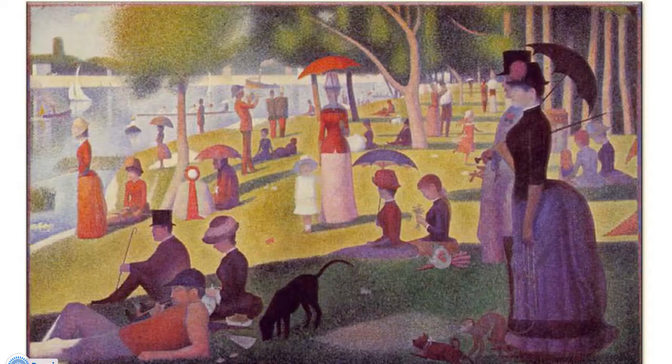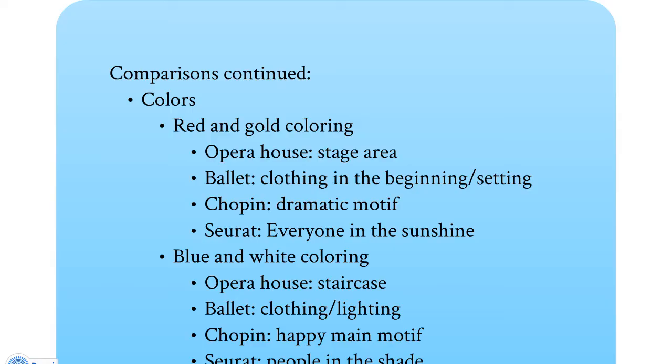If we talk about the colors in all of these different pieces, you can see some similarities in red and gold coloring. In the opera house, the stage area with the seats and the painted curtain are all painted red and gold. In the ballet, the costuming in the beginning and the corps dancers and set design have a lot of red and gold. In Chopin, the dramatic motif with the darker, richer tones feels a little bit like red and gold just in the richness of it. And in the Seurat, everyone's in the sunshine — it's red and gold colored, and there are a couple of red accents throughout the piece.